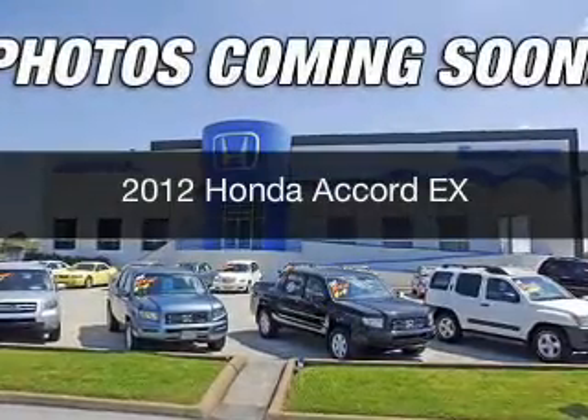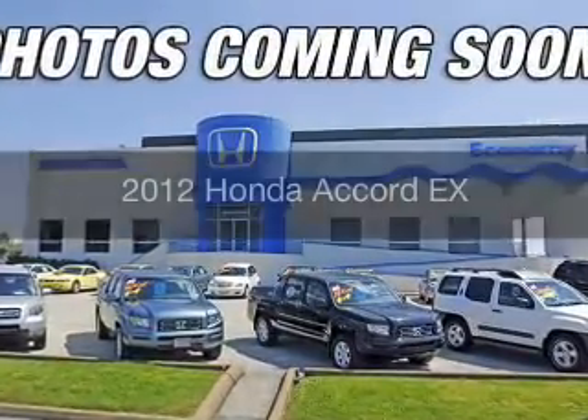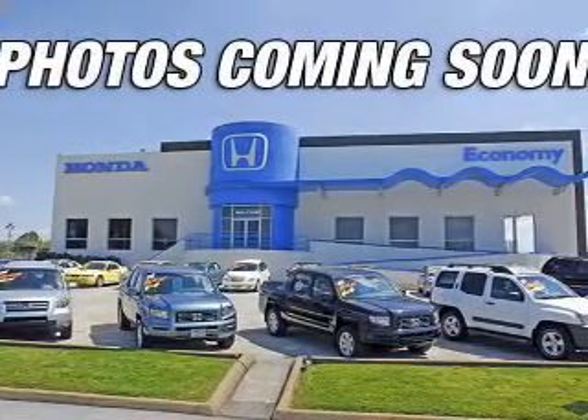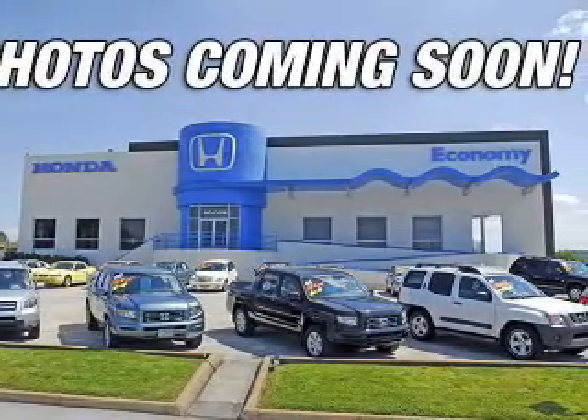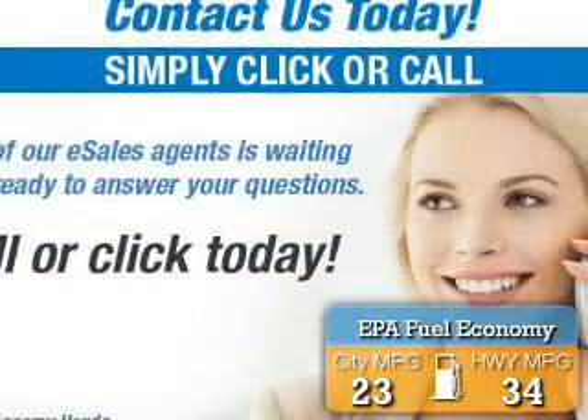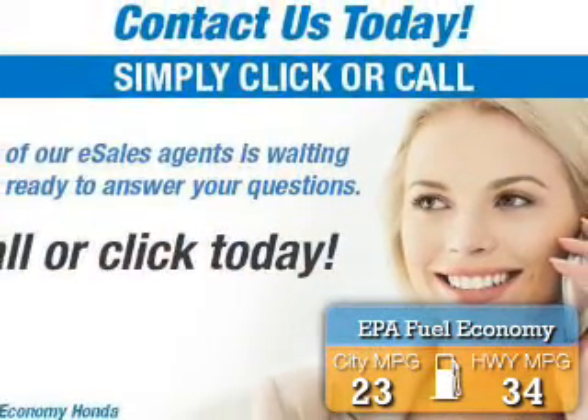This is a used 2012 Honda Accord. It's powered by front-wheel drive, a 2.4-liter four-cylinder engine, and a five-speed automatic transmission. Great fuel efficiency saves you money by requiring fewer trips to the gas station.